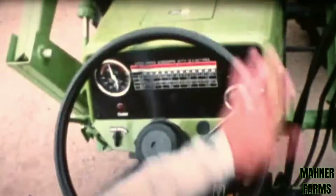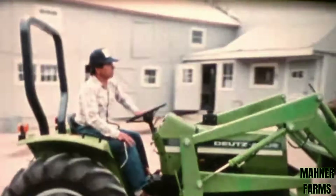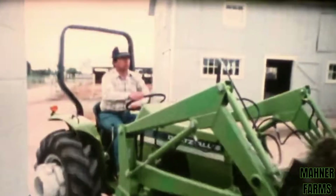Once you've tried the Deutz-Allis power steering, you'll appreciate what a difference this low-cost field-install option can make — there's no surer route to easy maneuverability and control.